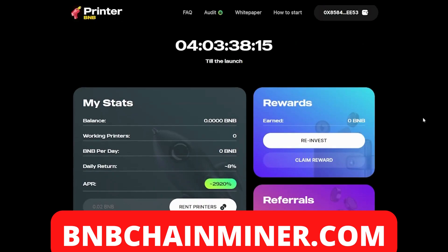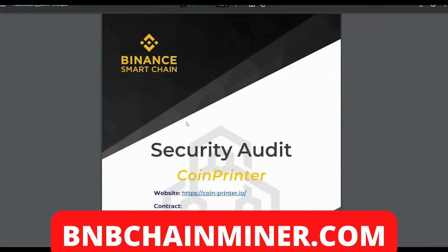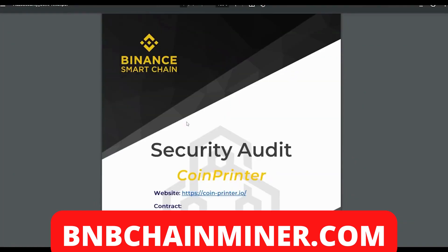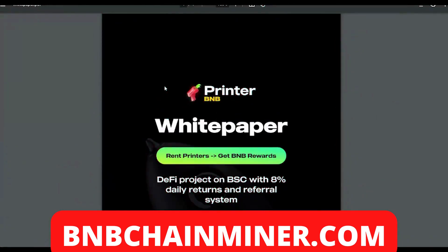Coin Printer also has their own security audit, which is very good to see. If you want to check that out, feel free to read it.